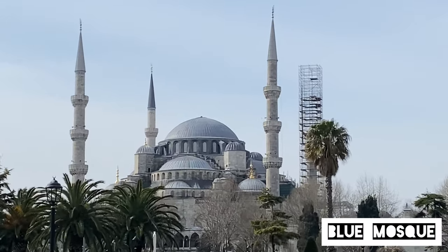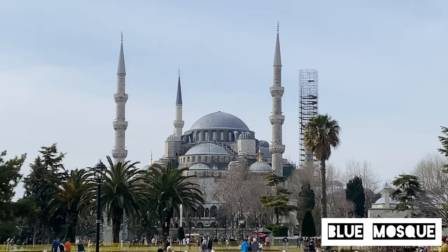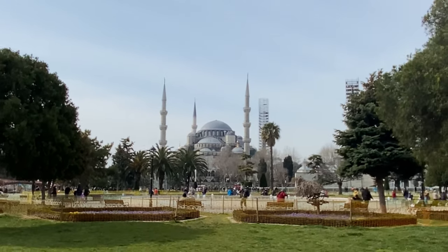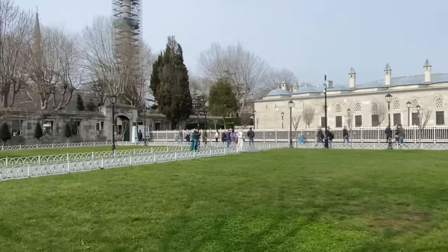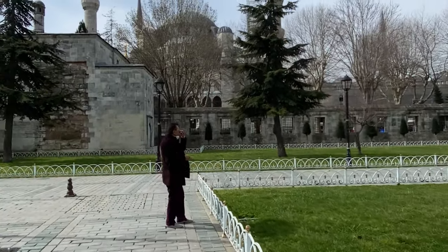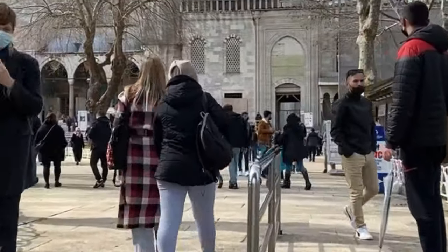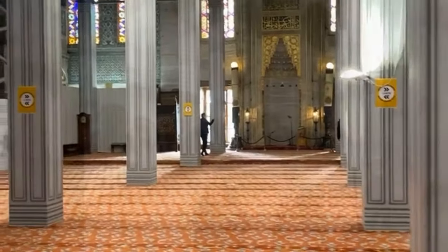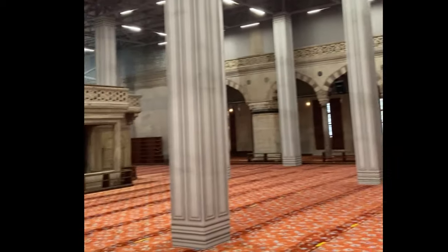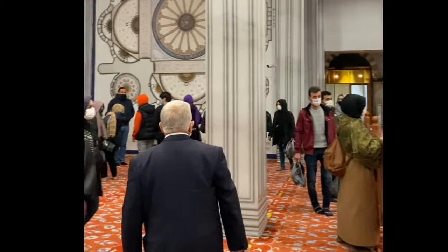This is the famous Sultanahmet Mosque, also known as the Blue Mosque. The Blue Mosque is going through extensive renovation, so you won't find it in its full glory — you'll find a lot of scaffolding and lights placed all around. It definitely did not live up to its expectations.